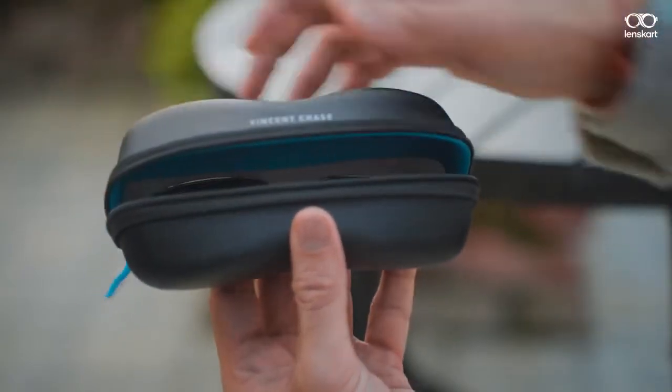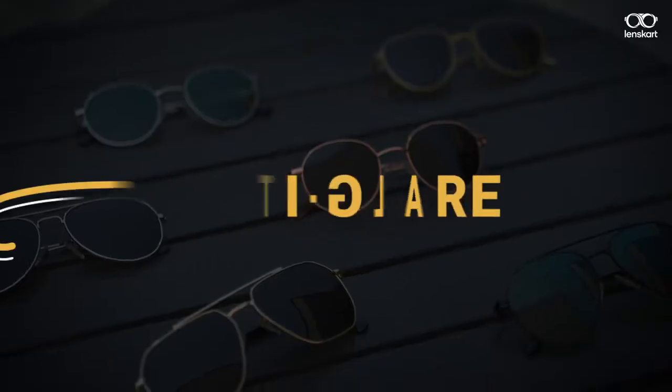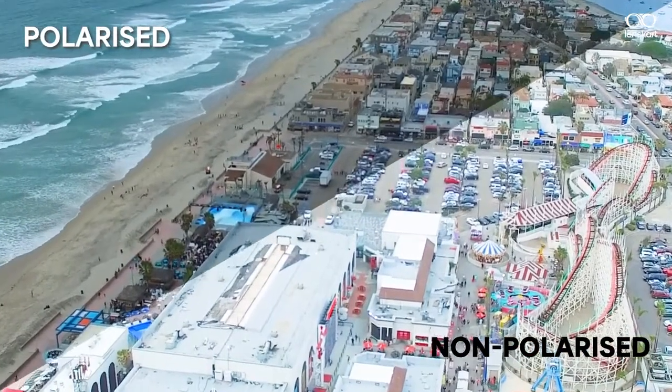Polarized lenses are designed to filter out excess light and reduce glares and reflections. Whereas non-polarized lenses also give protection from light, but for them to block the glare or horizontal light, there is no different filter.